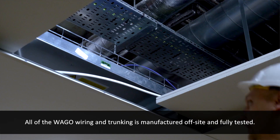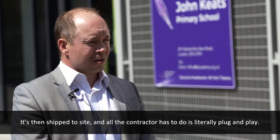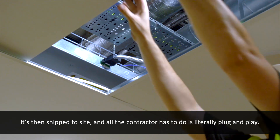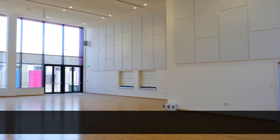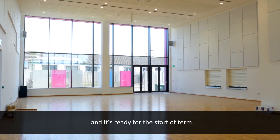All the Vargo trunking system is manufactured off site at Vargo and fully tested, so it's shipped to site and all the contractor has to do is literally plug and play and install it. The Vargo products are very reliable — I've never had one failure in the five years I've been installing them. With this Vargo installation we've already exceeded the school's expectations and it's ready to start the new term.